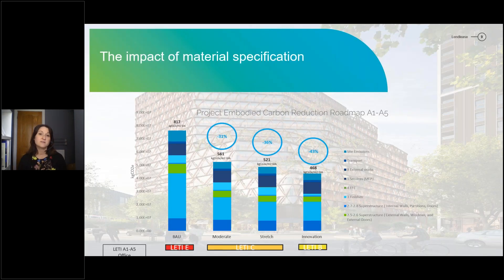To show how important material specification is, we're looking at projects that have already been through design — probably at stage three and stage four — going through every single material and working out if we can source a better material. For example, in a central London office with a business-as-usual case of 817 kilograms per metre squared GIA, just by looking at options we know from our supply chain, we can achieve a moderate scenario delivering a 30% reduction for the same cost and programme. We're also looking at stretch and innovation targets that may tap into new materials or involve programme and cost implications.